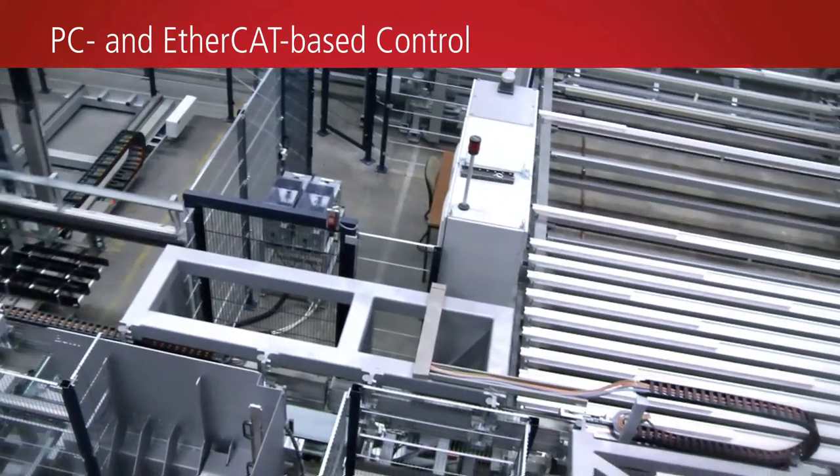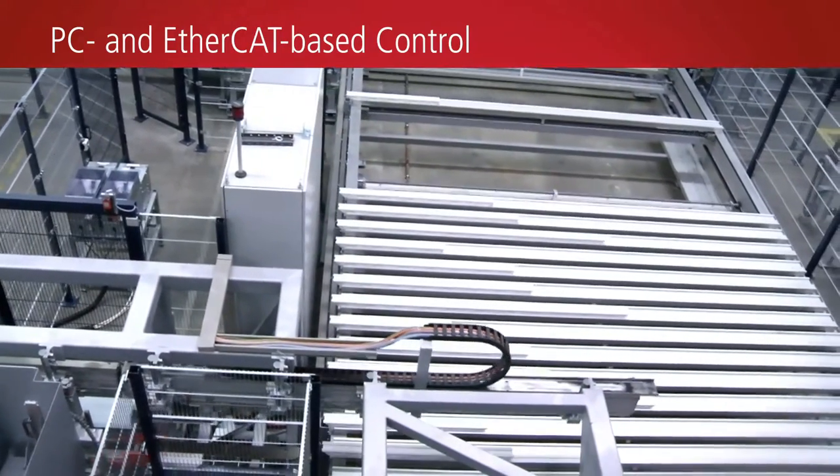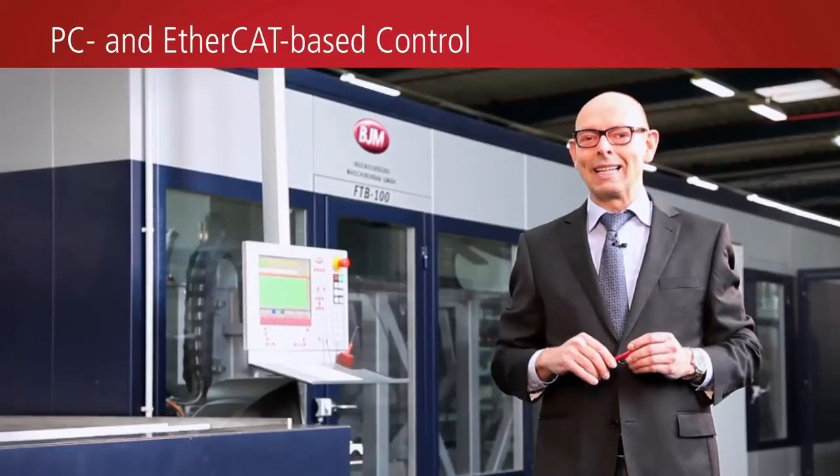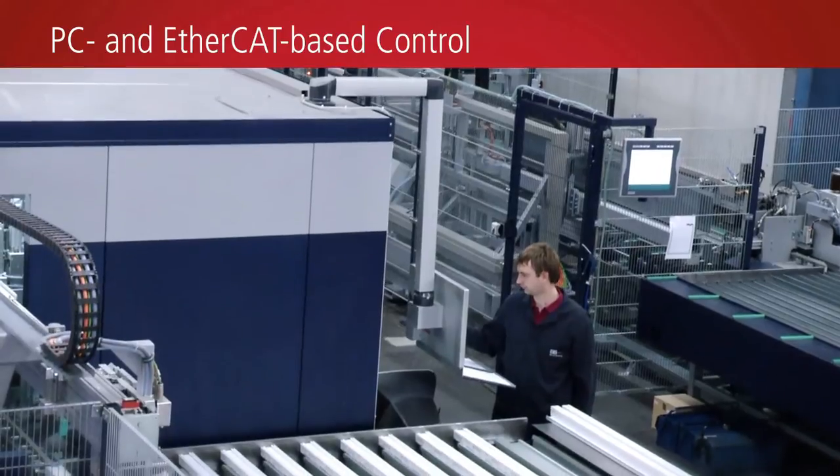Our task was to install a new system in essentially the same space as the old system, with higher output and a higher degree of automation. Downstream processors were also to be automated within the system.